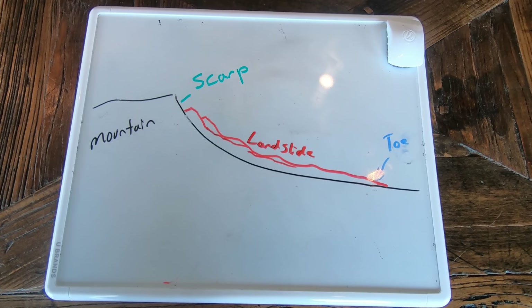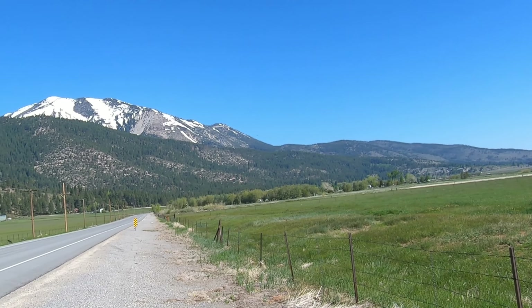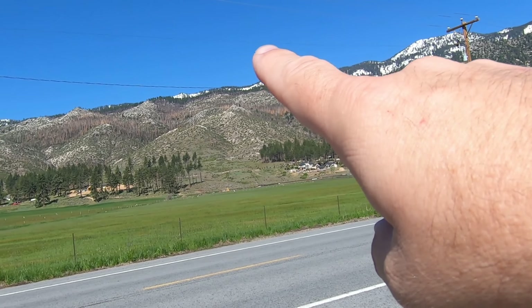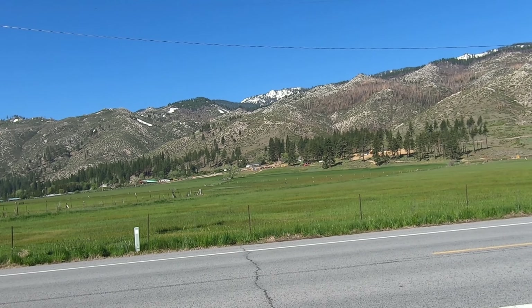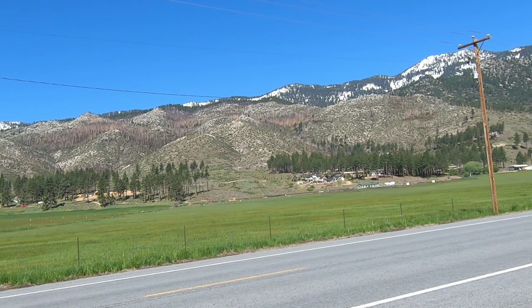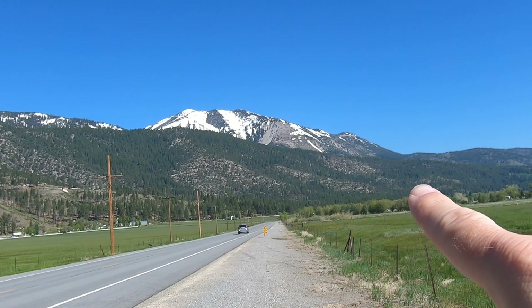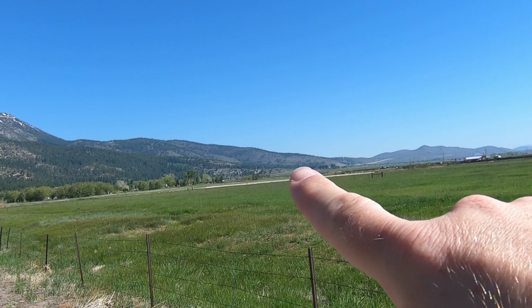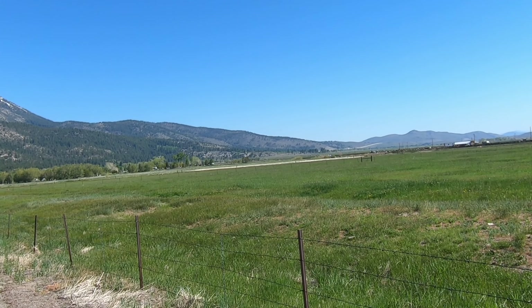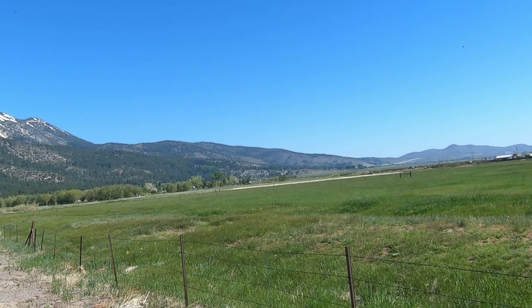Heading north along Business 395, I wanted to stop closer to Slide Mountain to show another look at the topography, most of which is likely related to landslides. You can also see some fire damage — pine trees burned up there. The toe of the Slide Mountain landslide is located right in this area, and the 1983 slide I believe comes all the way down into this area, but please feel free to comment below if you have more expertise on this.